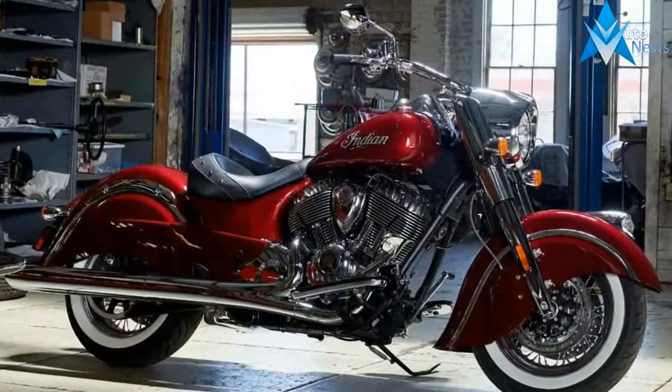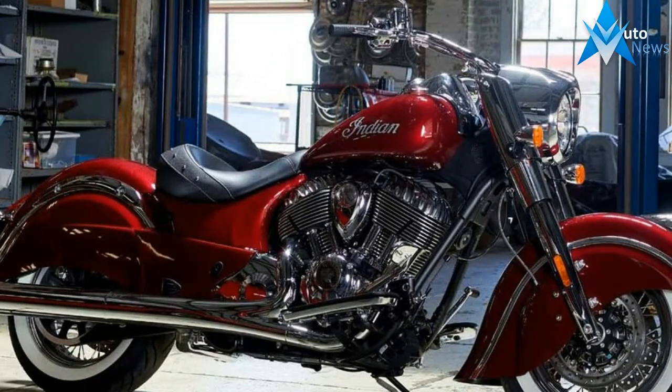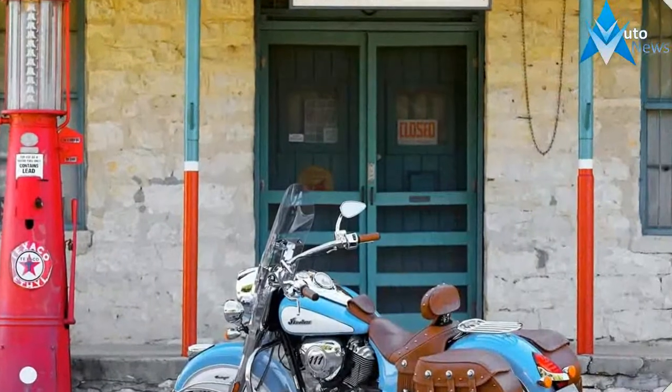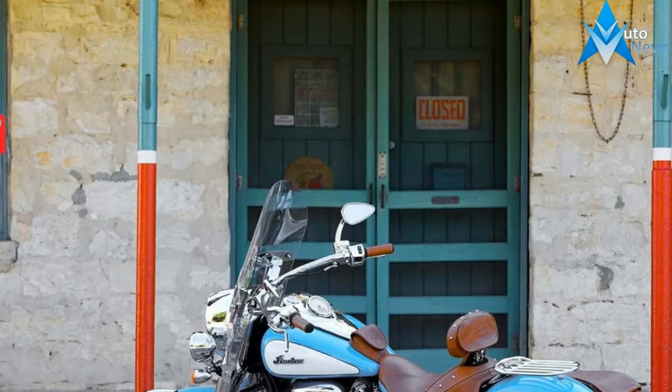Motorcycles 2018 Chief Vintage, weighing in at 850 pounds in running order. The 2018 Indian Motorcycle Chief Vintage blends style with performance and function and is a great touring machine for long trips with the misses.